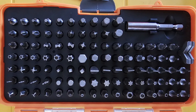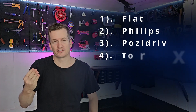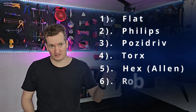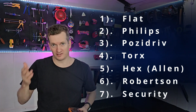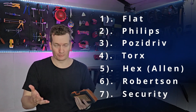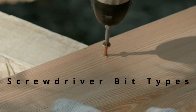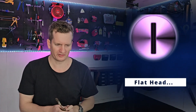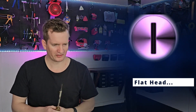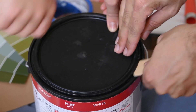The screwdriver bits I'm going to cover are: one, the flathead; two, the Phillips head; three, the pozi drive; four, the Torx; five, the hex, otherwise known as the Allen key; six, the Robertson; and seven, a whole bunch of screws called security screws. Flatheads are an essential part of any tool kit, but not for actually using on screws because they just slip out all the time. They're really only essential because they're great for prying things open, like paint tins.